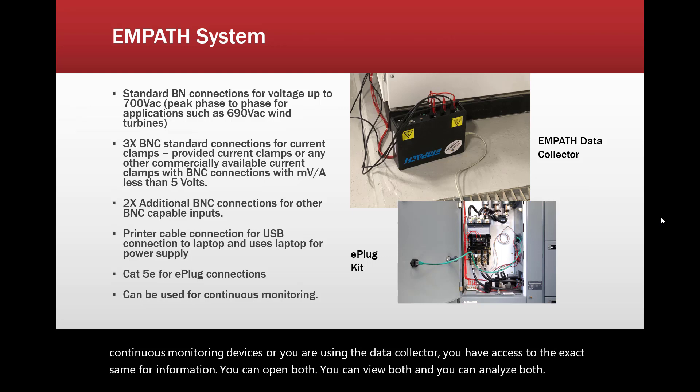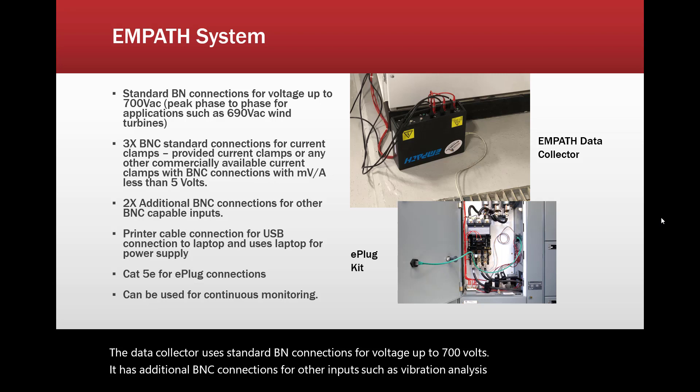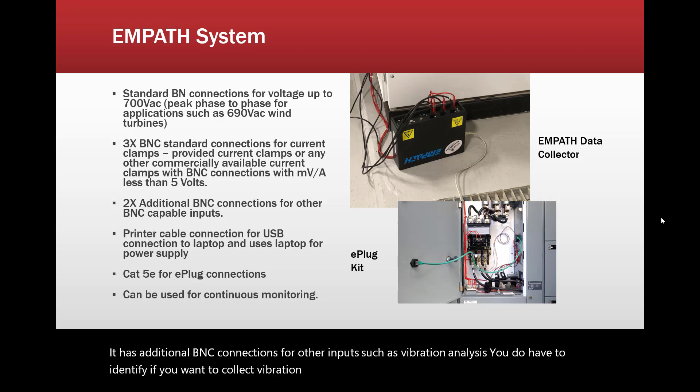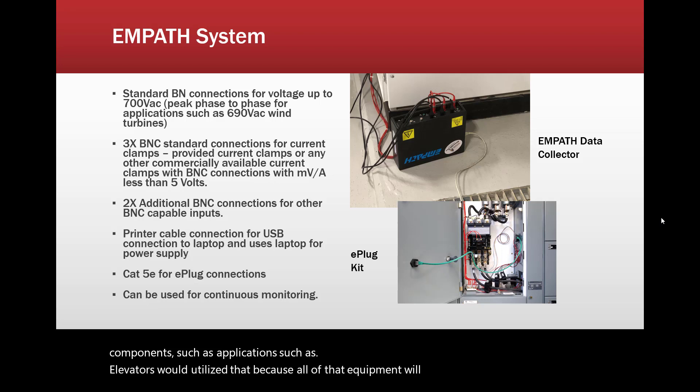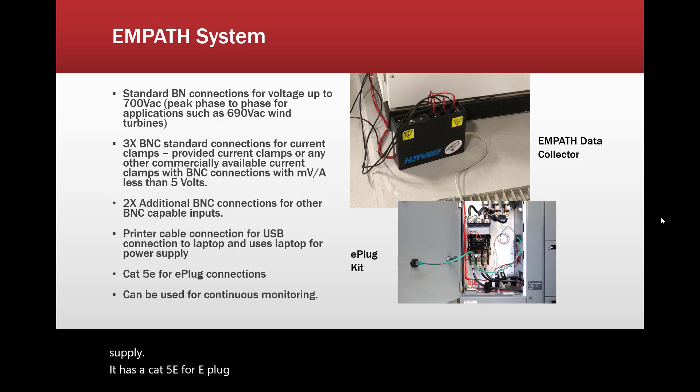The data collector uses standard BNC connections for voltage up to 700 volts, and has additional BNC connections for other inputs such as vibration analysis. You do have to identify if you want to collect vibration so that we can add in the appropriate components. Applications such as elevators would utilize that, since all of that equipment will be right next to each other. There is a USB connection to a laptop, and it uses the laptop for power supply. It has a Cat5e for e-plug connections and can be used for continuous monitoring.